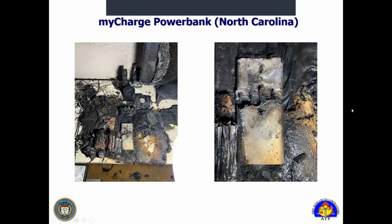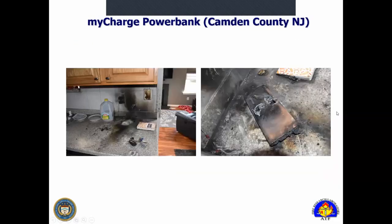I was contacted by one of our CFICs in North Carolina about a myCharge power bank fire. You can see pretty limited area of damage — some localized differential damage, not the entire device — but something ripped a hole through it when those batteries vented. That same weekend I was contacted about the same exact myCharge power bank causing a fire in Camden, New Jersey. There is a recall out for these. Be aware that you'll come across these types of devices during fire investigations and recognize what they may look like.